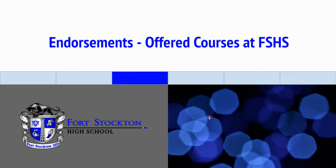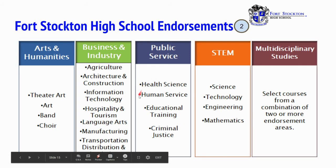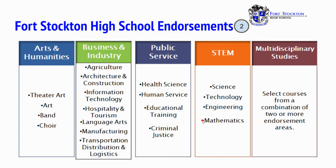Endorsements and offered courses here at Fort Stockton High School. For arts and humanities, we have theater arts, art, band, and choir. Business and industry: agriculture, architecture and construction, information technology, hospitality and tourism, language arts, manufacturing, transportation, distribution, and logistics. Public service: health science, human service, educational training, and criminal justice. For our STEM program: science, technology, engineering, and mathematics. In multidisciplinary studies, you select courses from a combination of two or more endorsement areas.